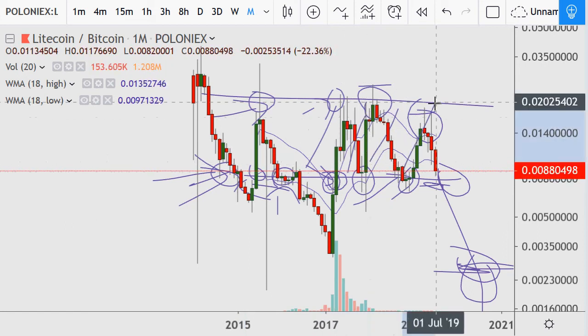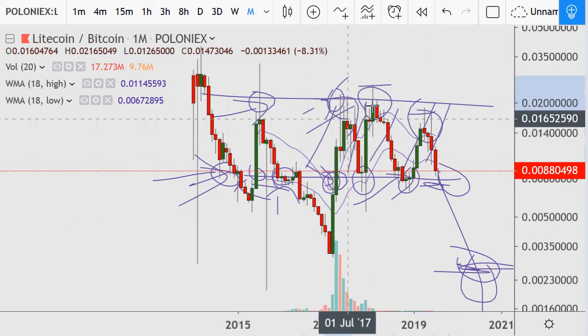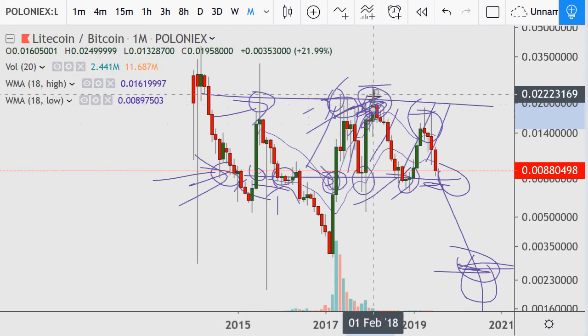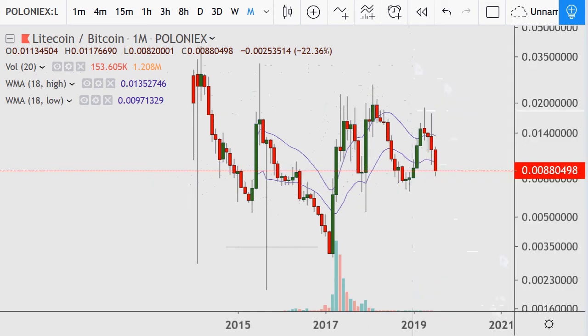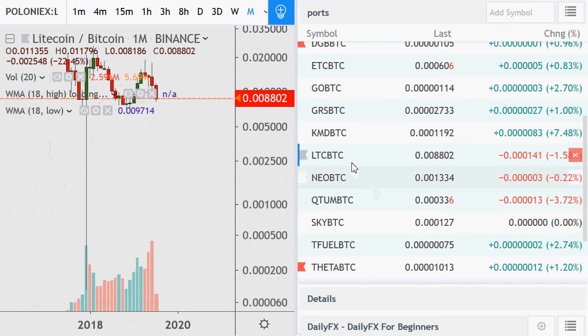Especially when you consider times against the dollar — right in here it was time to just profit-take and you would do pretty good. So let's remove this and go back to the Binance exchange.